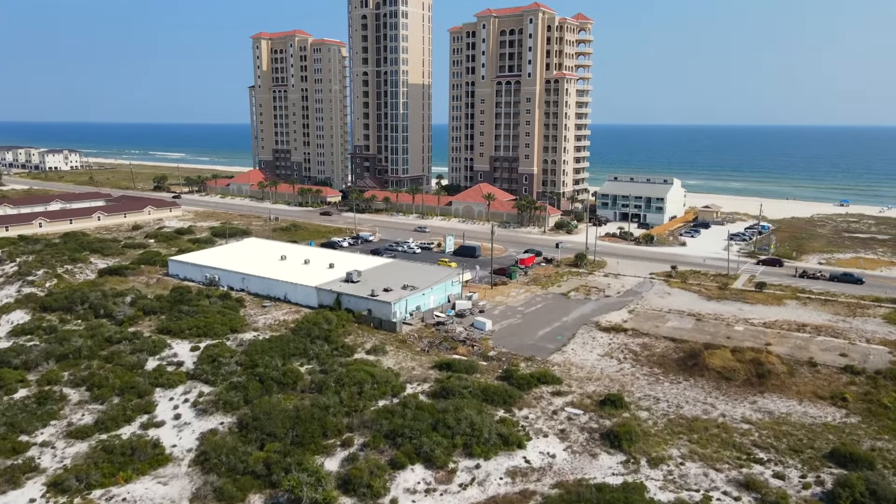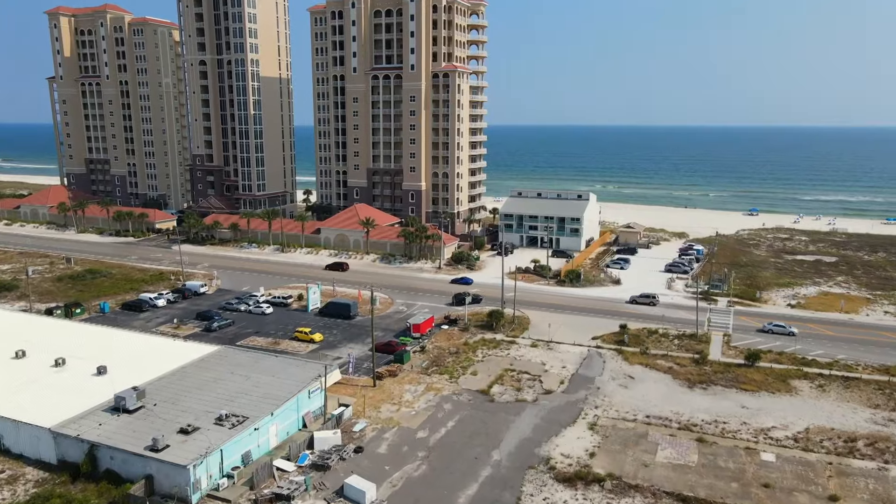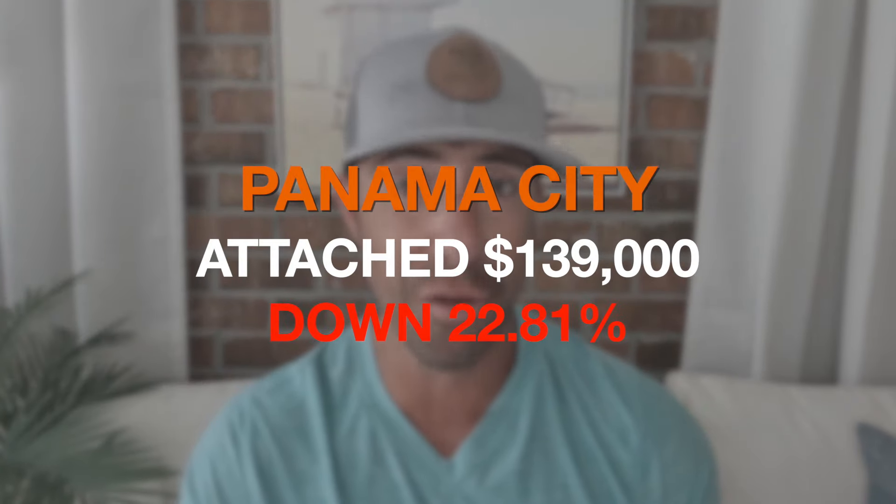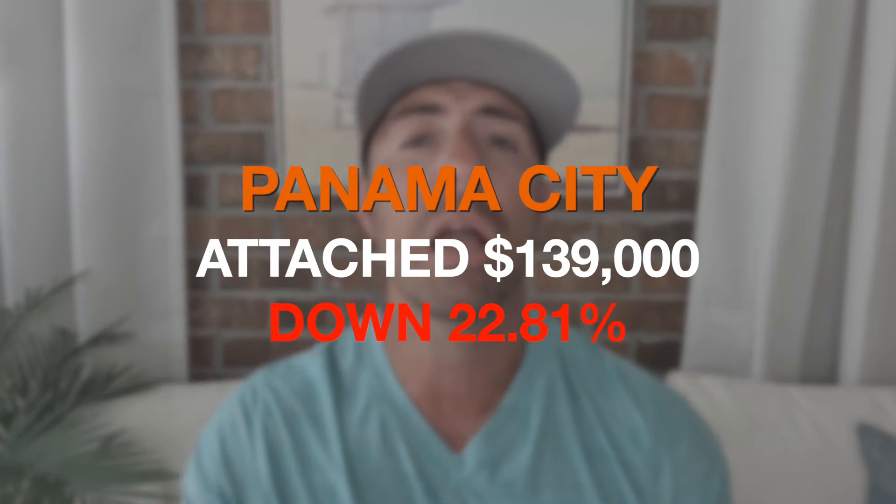Why are attached products so much higher than single-family in Pensacola? The main reason is Perdido Key. Perdido Key has a ton of luxury condos where you'd be lucky to get in for $400,000 — we're talking $800,000s, into the millions and multi-millions for these luxury condos. Those aren't fully accounted for in Pensacola Beach statistics. In Panama City, the attached median sales price is $139,000 — almost a fourth of Pensacola's — and that is also down, about 22.8 percent year over year.